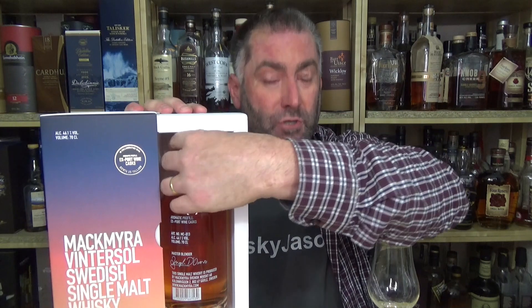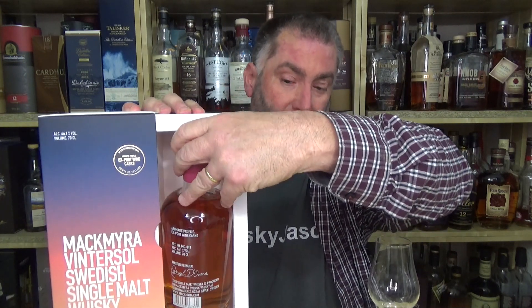Very prominently up here it says the aroma profile: export wine cask, Quinta do Valado — that is a winery in Portugal from 1716. That's a long time ago, to be very honest.